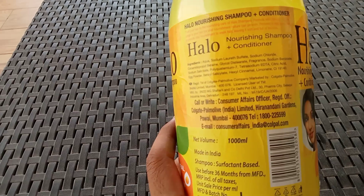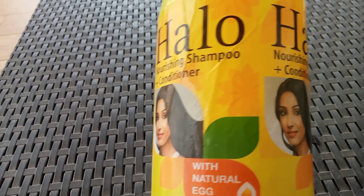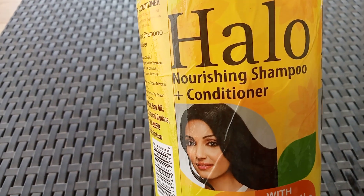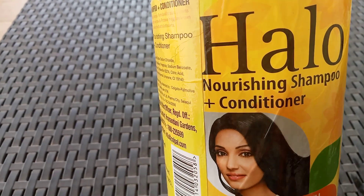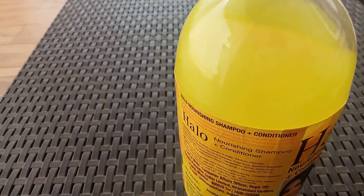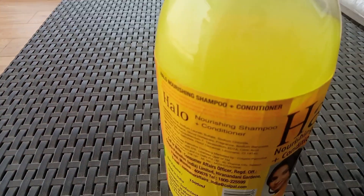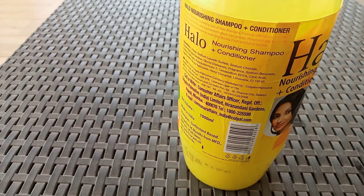Something special: you get egg protein, which is very good for your hair and makes the hair manageable. The shelf life is three years, so you can keep it well. The big bottle is convenient to keep and use. The smell is very nice, soothing and pleasant.